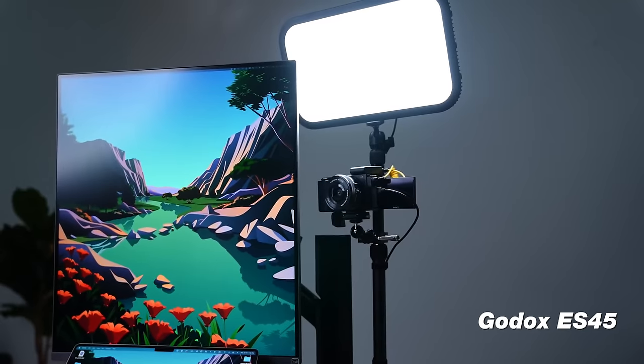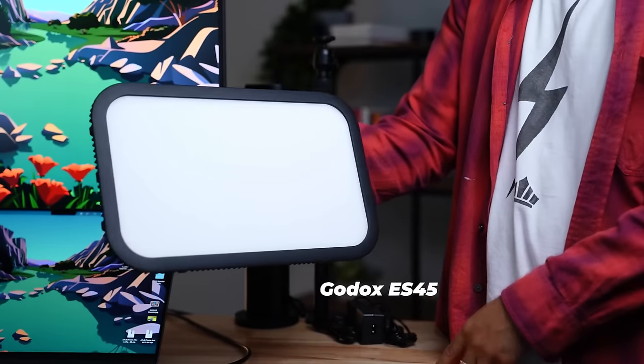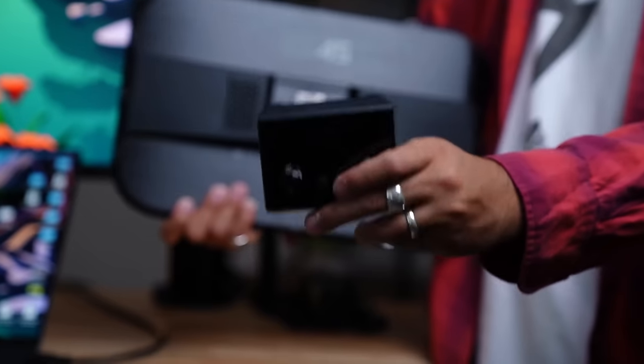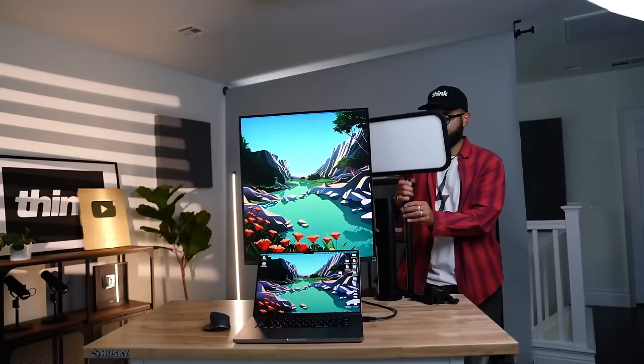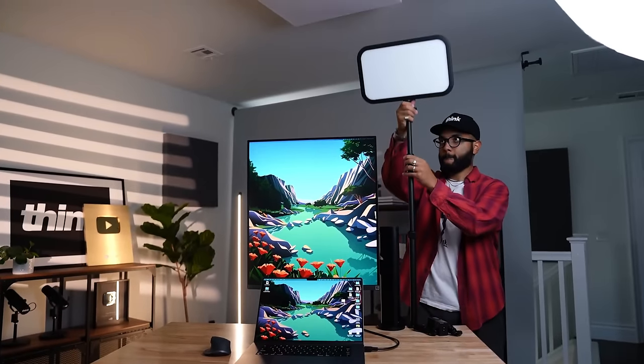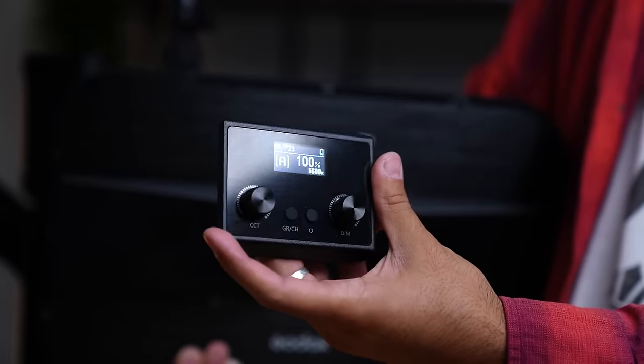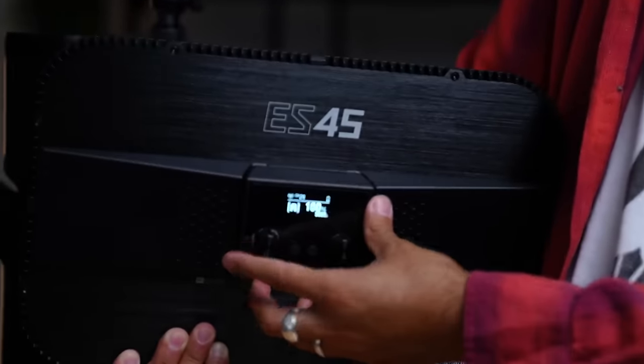The third thing I want to recommend is a light for your desk or live stream setup, and that is the Godox ES45. This is a really cool light kit that comes with everything you need — the light, the clamp, an extendable stand, and a wireless remote that magnets onto the back of the light, allowing you to turn it on and off and adjust brightness and temperature. Just a really cool one-and-done purchase. And if you didn't know, lighting actually makes any camera you use look better, so if you currently have a webcam, investing in a light solution will make it look even better.